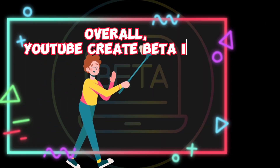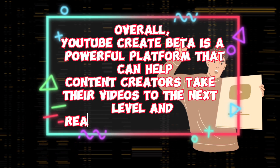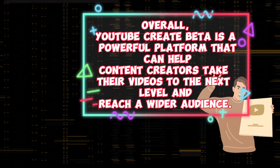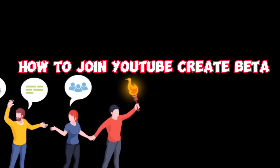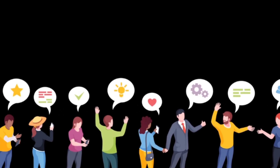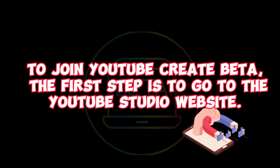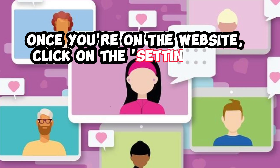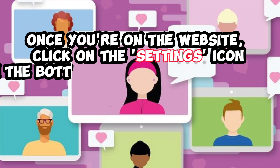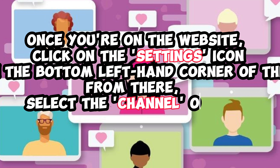Overall, YouTube Create Beta is a powerful platform that can help content creators take their videos to the next level and reach a wider audience. To join YouTube Create Beta, go to the YouTube Studio website. Once you're on the website, click on the Settings icon located in the bottom left-hand corner of the screen. From there, select the Channel option, and then click on Advanced Settings.